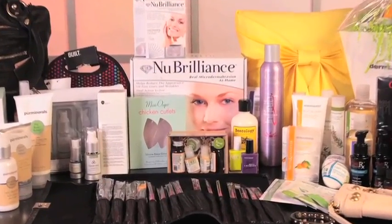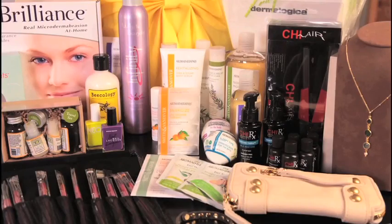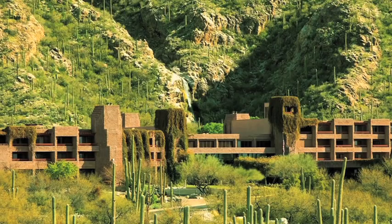Here's everything that's in the ultimate grand prize. Get ready for a long list. First off, we've got a two-night stay at a Lowe's Hotel and Resort in either Las Vegas, Tucson, or Denver.